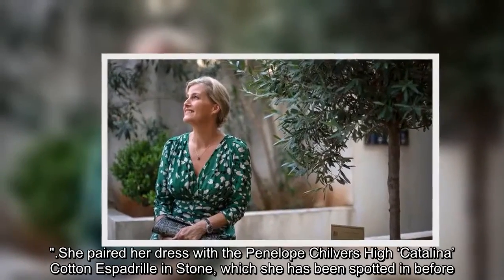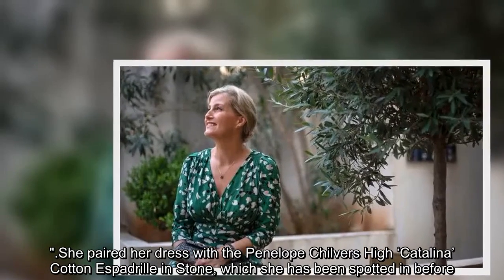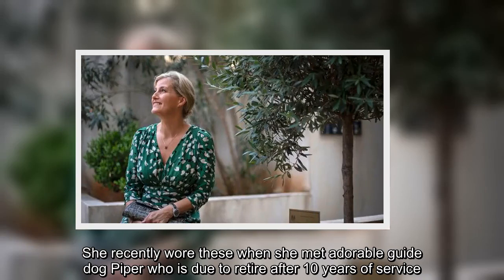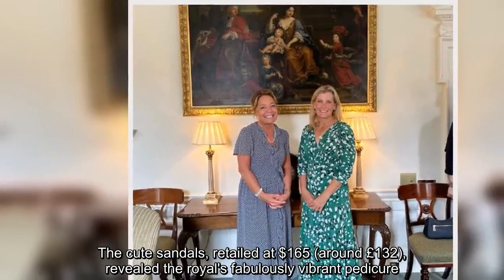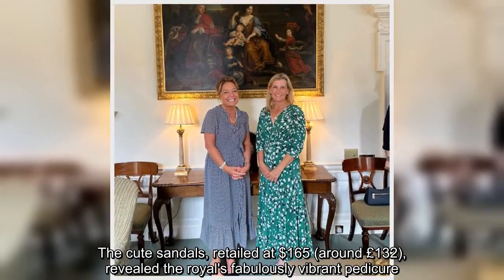She paired her dress with the Penelope Chilvers High Catalina Cotton Espadrille in stone, which she has been spotted in before. She recently wore these when she met adorable guide dog Piper, who is due to retire after 10 years of service. The cute sandals, retailing at $165 (around £132), revealed the royal's fabulously vibrant pedicure.